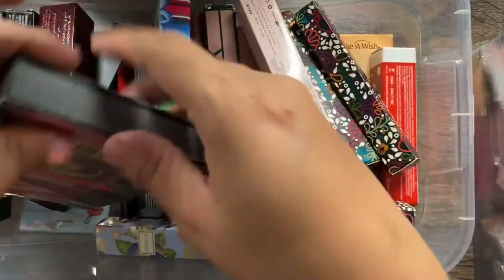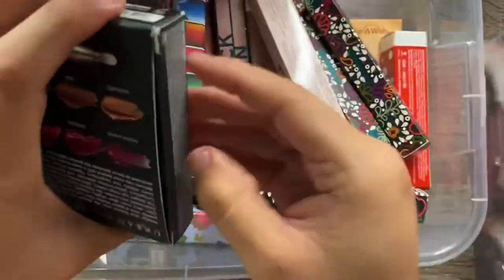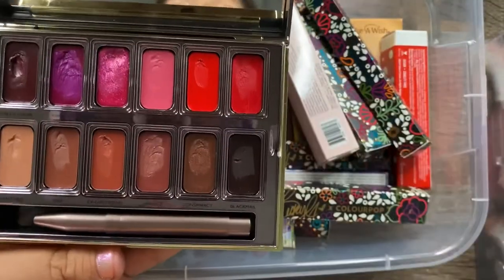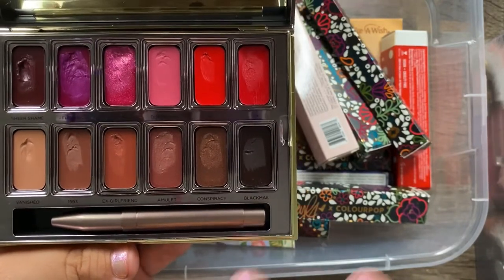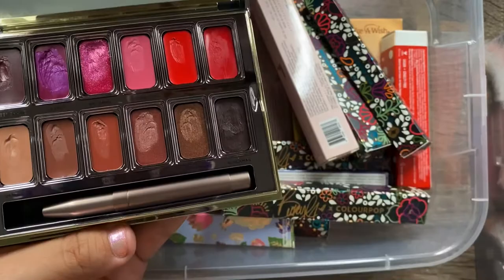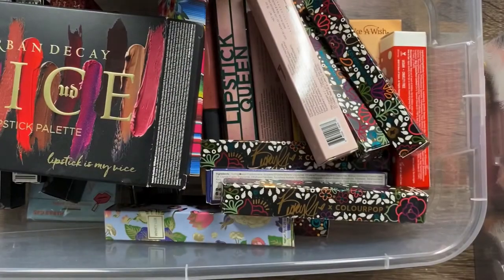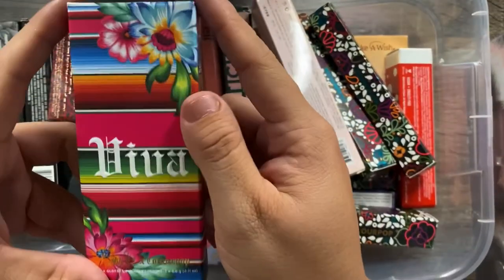I have the Urban Decay Vice lipstick palette that I bought a long time ago. I don't use it as often as I should — all the colors are so beautiful and I definitely need to play with it more. I tried the shade Blackmail and it's stunning. Even though it looks a bit dried out, you can dig in and they come back to life. Definitely keeping.